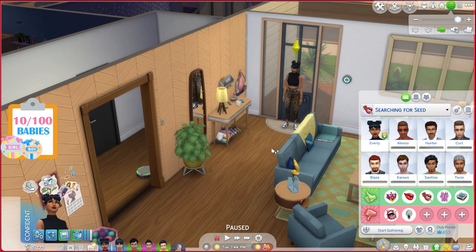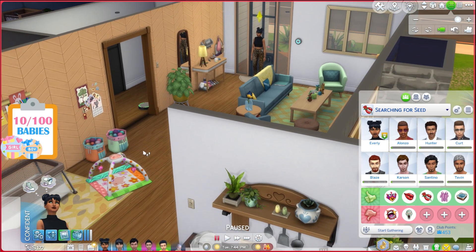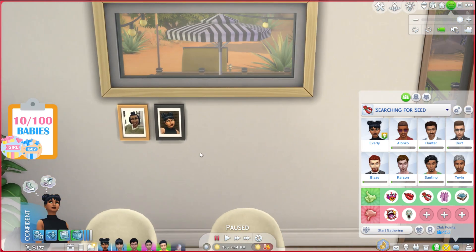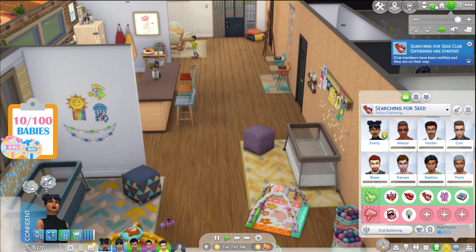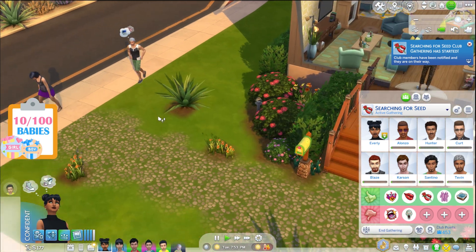Let's start a gathering and jump right into this. We have Alonzo, Hunter, Kurt, Blaze, Carson, Santino, and Tevin. Last episode I also showed updates on all the sims who had moved out. We also now have a photo wall — I'm calling it the 'air photo wall' — with Avani Ashcroft as the first mother and Everly Yamamoto as the second. All 10 mothers will eventually be on this wall.